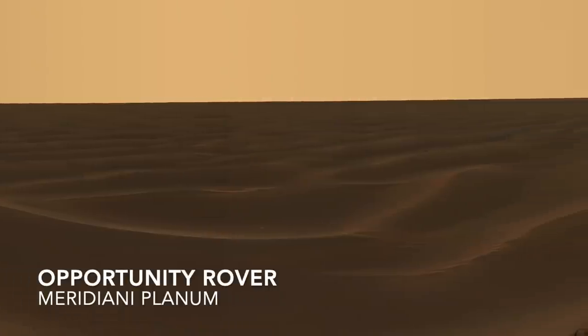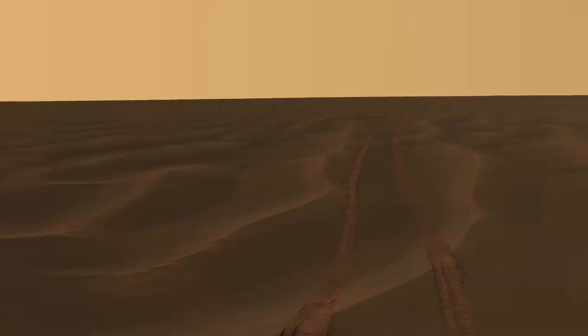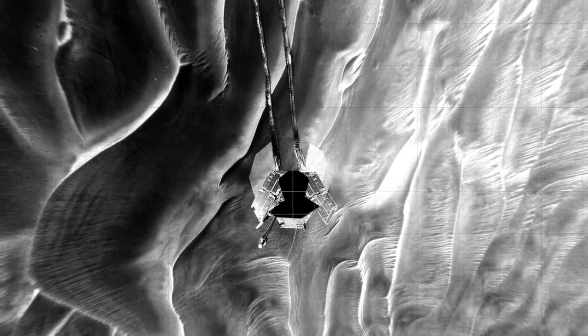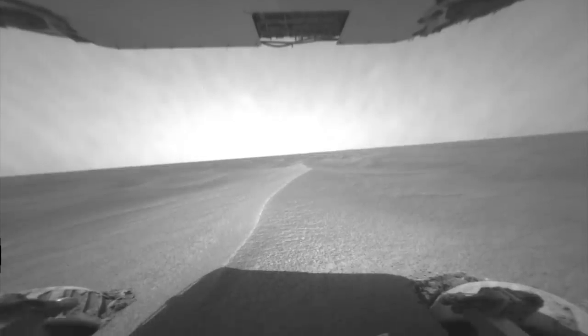The Opportunity rover in Meridiani Planum encountered a landscape covered in low sand ripples that it could easily drive over, until one it couldn't. It drove into a ripple that was just high enough to nearly bury the wheels. It became known as Purgatory Dune. Weeks of effort were spent in a test bed at the Jet Propulsion Lab to figure out the best way to get a Martian rover unstuck. It turns out that straightening the wheels and just letting them spin does the job, but it took many sols of repeated effort to drive out.